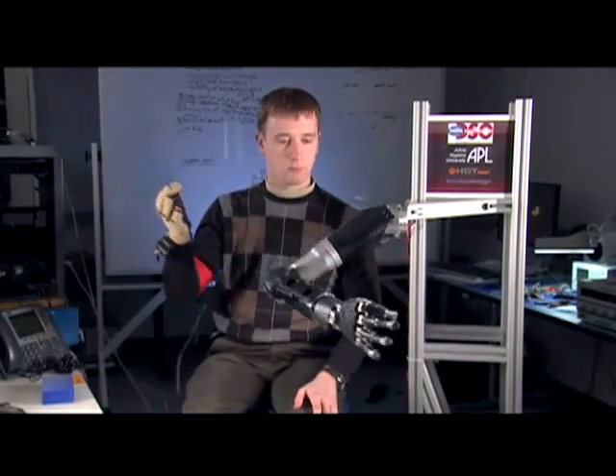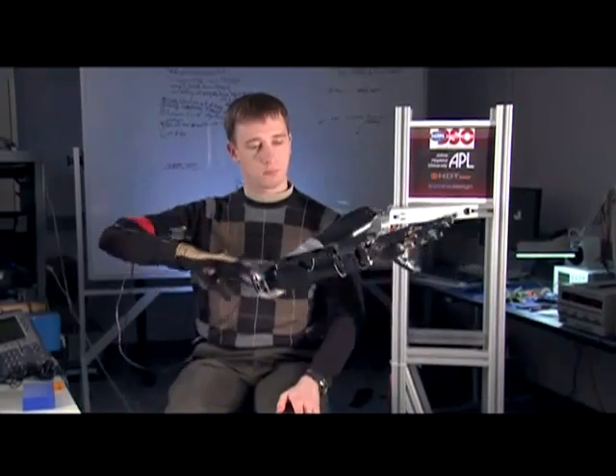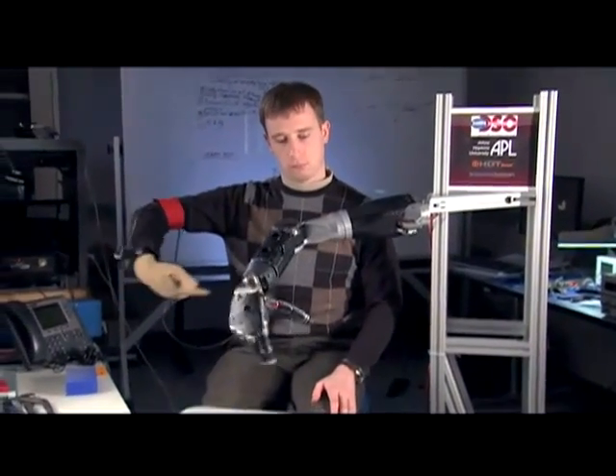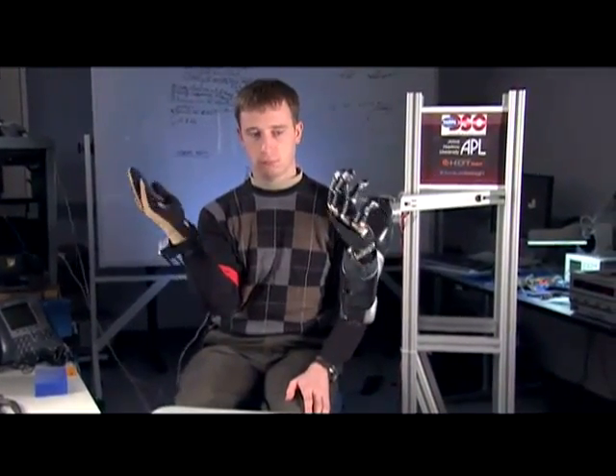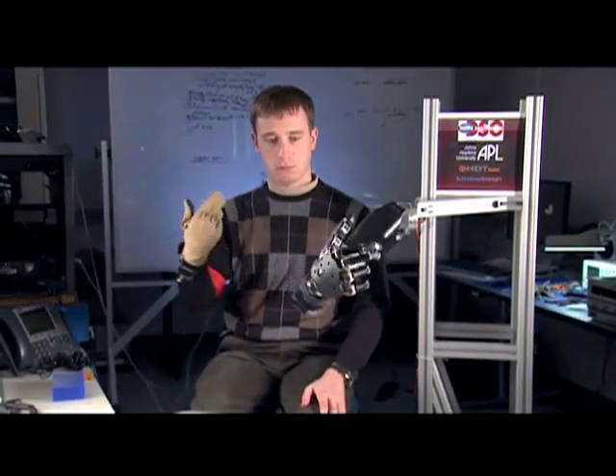This is an arm prototype being demonstrated to show the near natural movement of the hand and arm. A normal upper extremity, including the hand and the fingers, has over 20 — specifically 27 — different ways it can move.